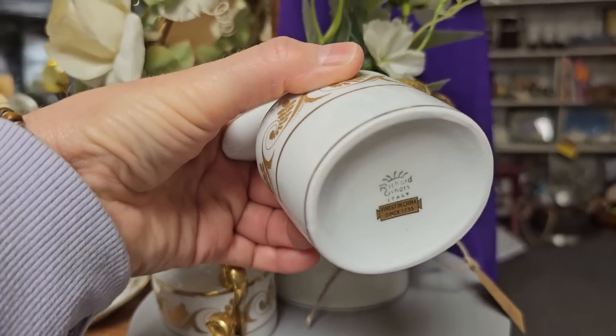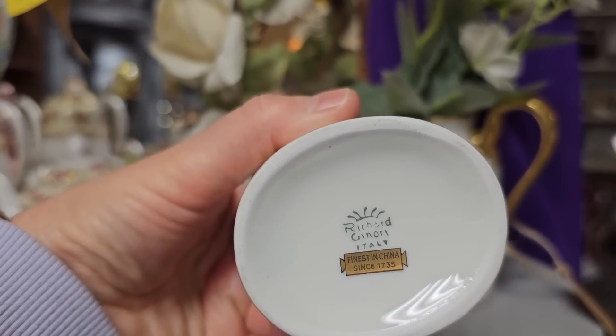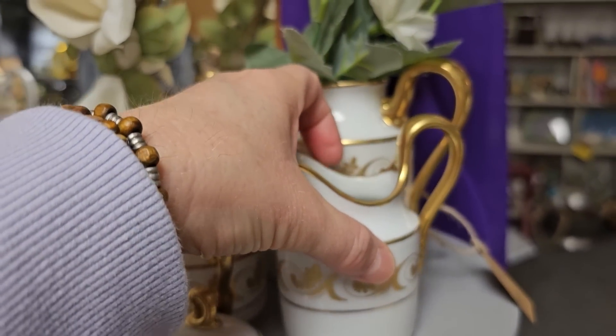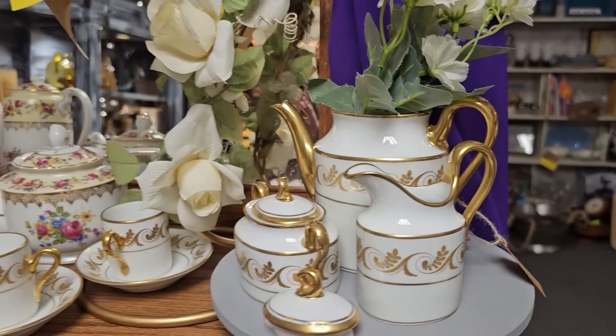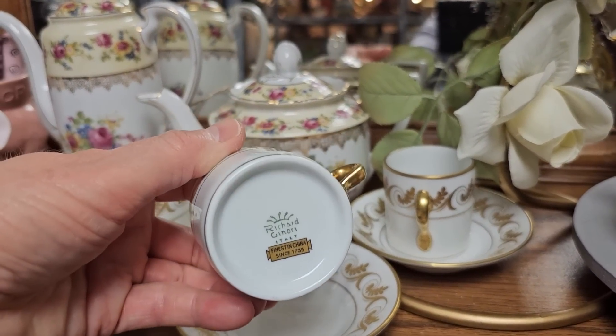This is a Richard Janori china set from Italy, and it looks like a fairly extensive set.